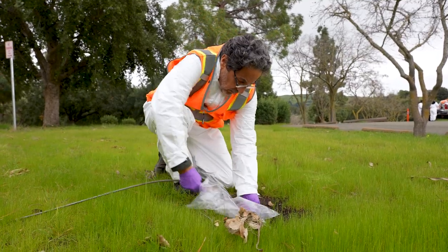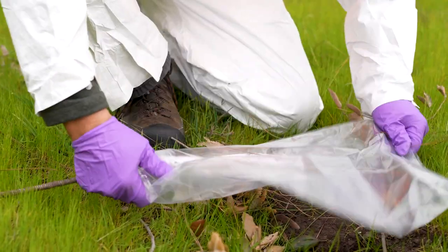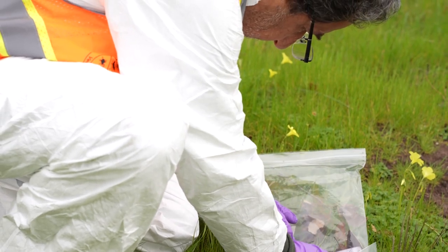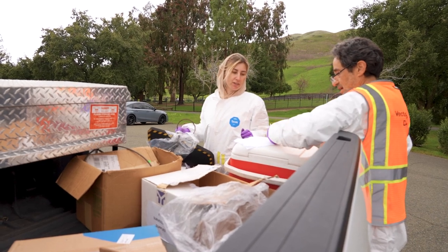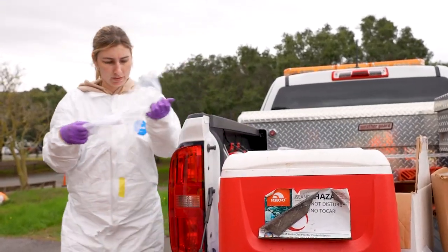Our swabbing process includes collecting these individual samples in Ziploc bags. Once we can actually see the fleas inside the sample, we'll bring it in and put it on dry ice in a cooler, and then put a new swab on and go back out again to get some more.